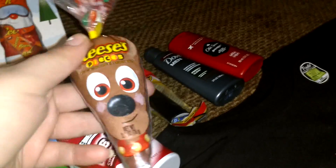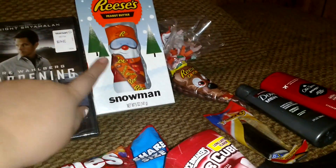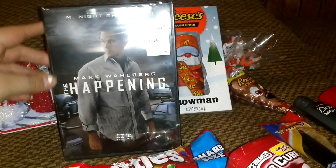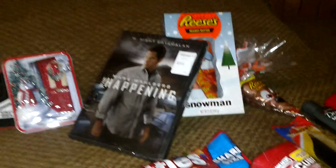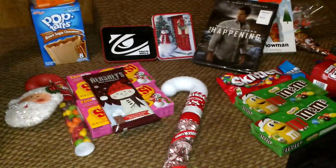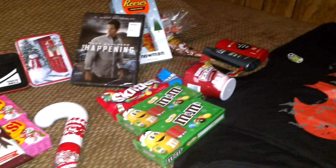A Reindeer Reese's Pieces. A Reese's Peanut Butter Snowman. The Happening — which I'm sure he will enjoy. It's Mark Wahlberg; I don't think he's seen it yet. And then a Taco Bell gift card. So that is my husband's stocking this year.